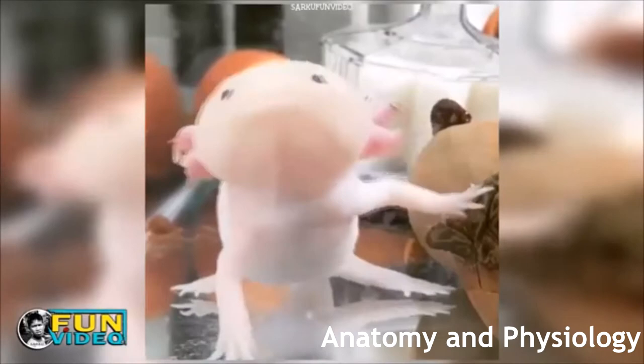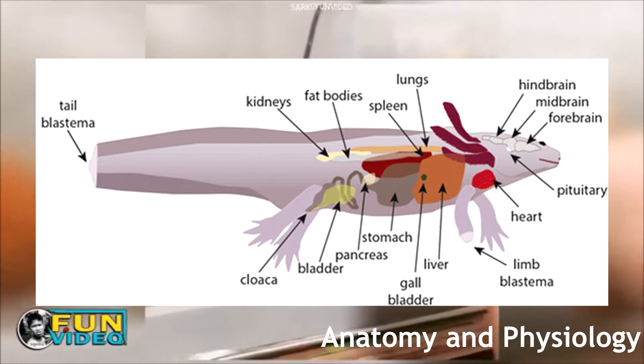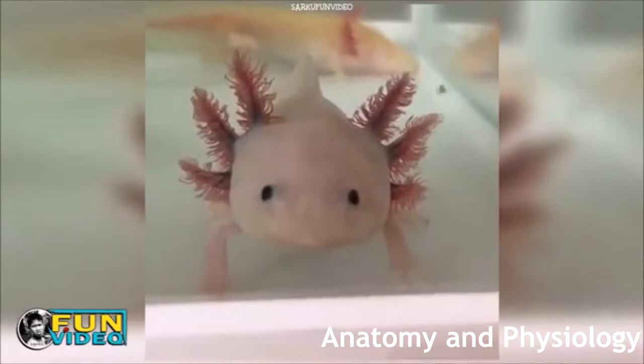The digestive system of the axolotl is not much different than ours. The food enters through the mouth, travels to the stomach where it gets digested and broken down, and then it gets sent through the intestines and excreted out the cloaca. The liver, gallbladder, and pancreas also help in this process the same way they do in humans. One thing that should be mentioned though is that the axolotl's teeth are very small and are not sharp, which causes the axolotl to inhale its food instead of ripping and chewing it.